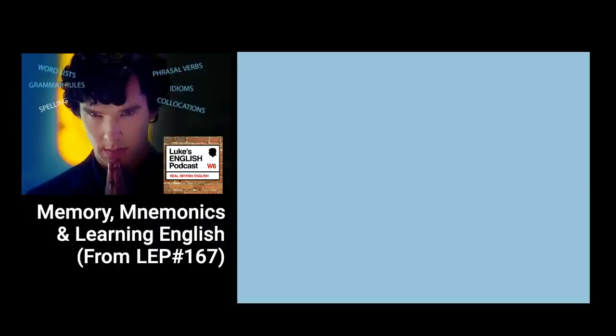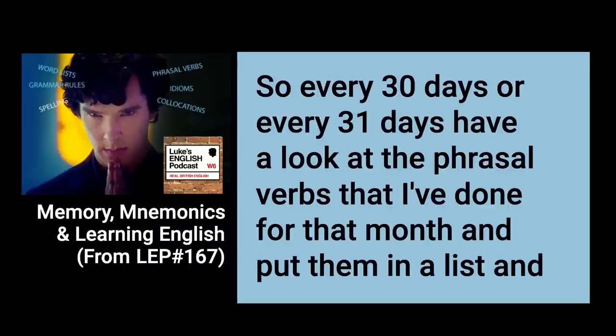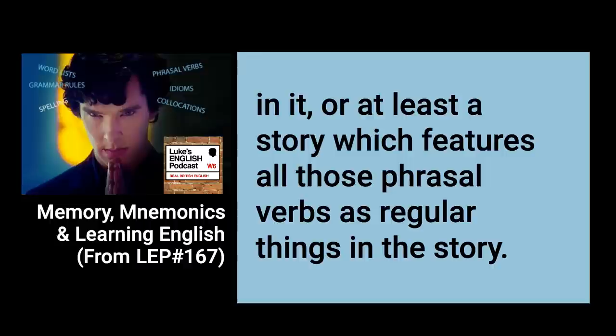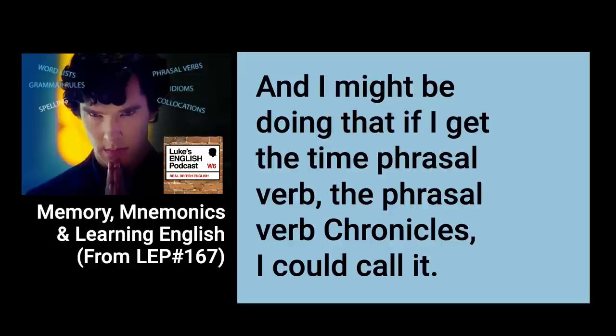Ideally you'd actually make all the items into a story, which is an even better way of remembering words. Going back to phrasal verbs, what you could try is to create a story every month — every 30 or 31 days, look at the phrasal verbs I've covered for that month, put them in a list, and try to create a story which links all of the phrasal verbs in it. I might do that — maybe I'll regularly upload an episode in which I improvise a story using all the phrasal verbs. I could call it 'The Phrasal Verb Chronicles.'